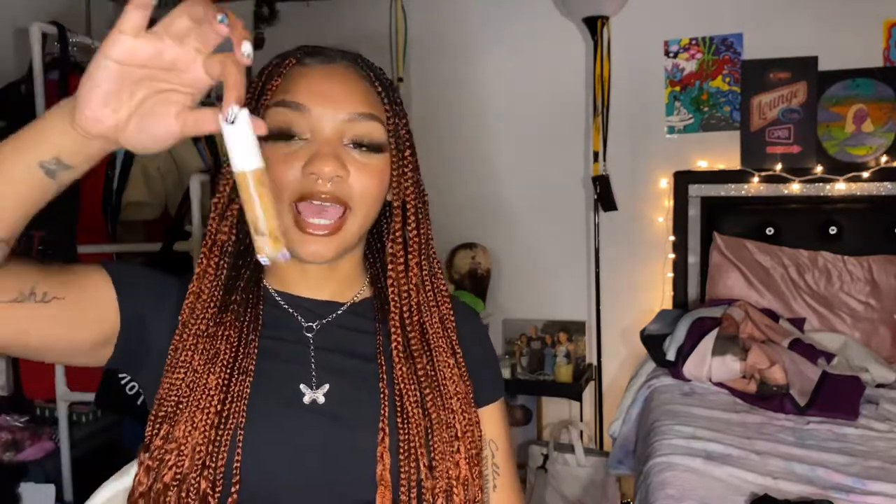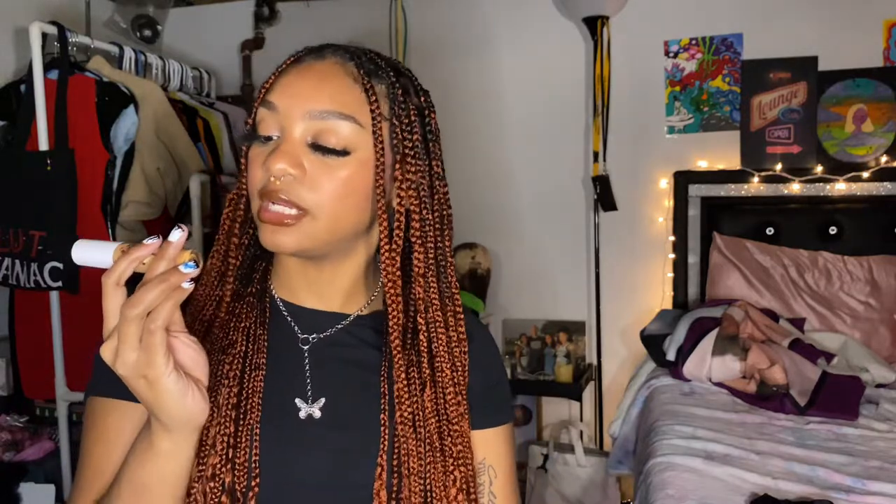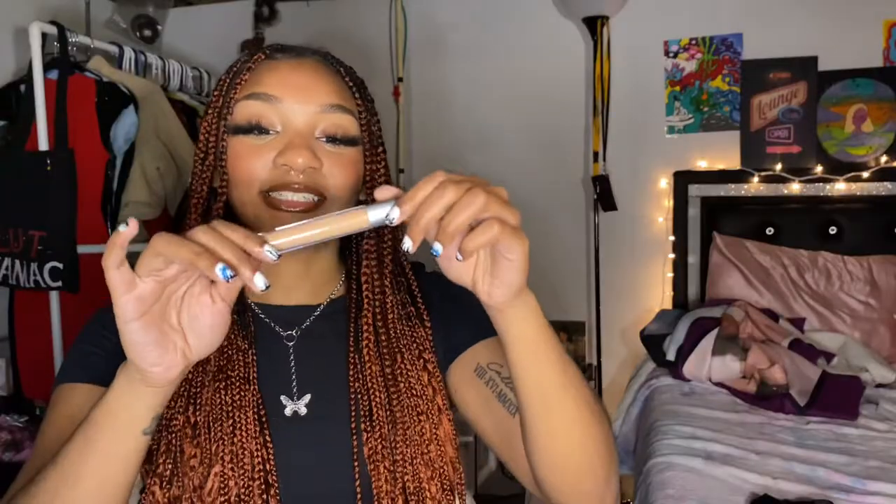The next favorite is my ELF concealer. I know it looks a little dusty but that's because I've been using it for so long. It's the ELF Hydrating Camo Concealer with a satin finish — I usually go for satin because it's right in the middle between matte and dewy. It's six dollars, really long-lasting, and very high coverage. I really recommend it.